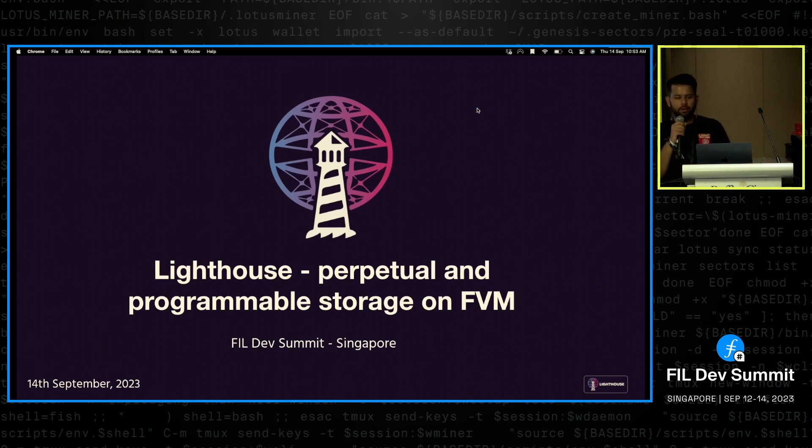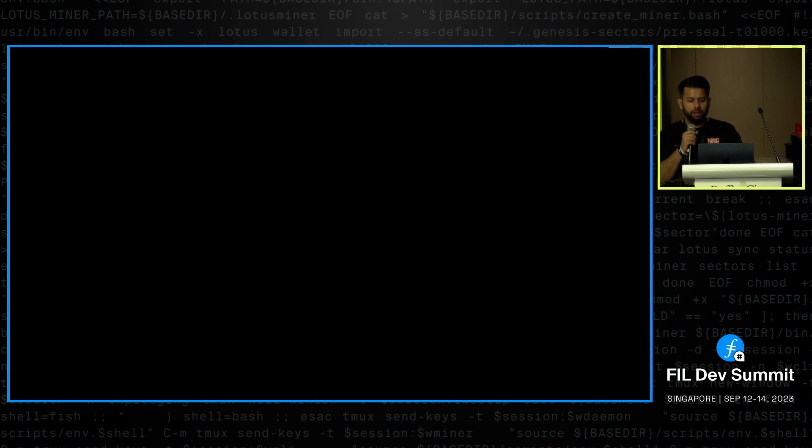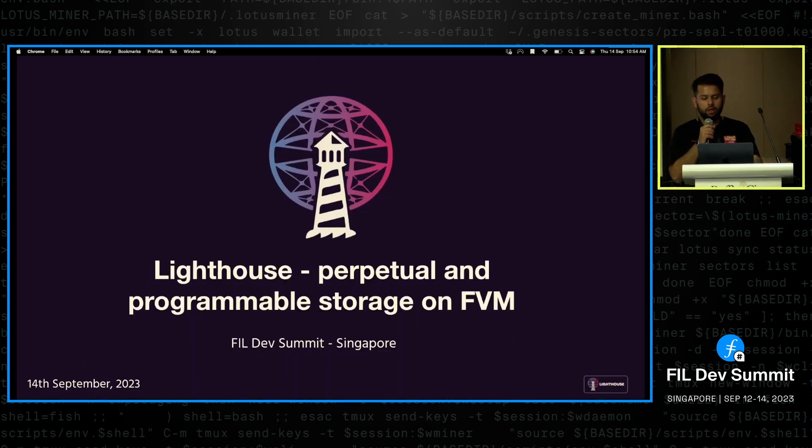Longfee has already covered some of these concepts, so I'll be conscious of everyone's time and add value wherever I can. Hey everyone, my name is Nandit and me and my team are building Lighthouse. Today I'll explain more on what we are doing with perpetual storage and programmable storage on FVM.